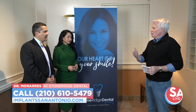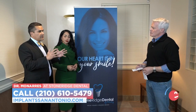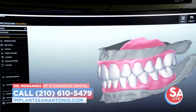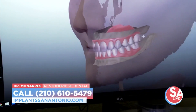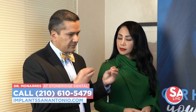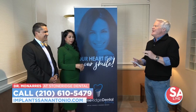So who qualifies for the all-on-four? Basically everybody that wants to look better, that wants to eat better, that's tired of dentistry that doesn't work. There are a lot of patients out there hiding because of these problems — cavities, gum disease, trauma, accidents. It's not depending on age or gender. Anyone who has heard their teeth are hopeless can come in and find out what this is all about.